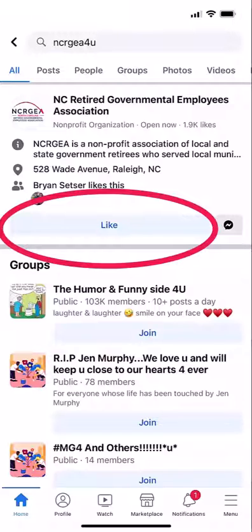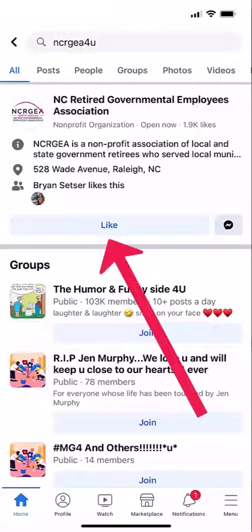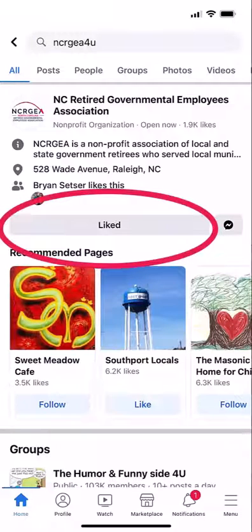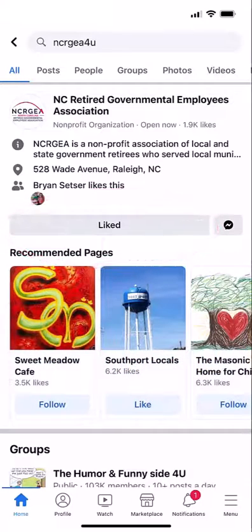In order to follow the NCRGEA Facebook page, you must select or click on the like button. Once you have done so, the button will turn gray and you will see a "d" at the end of the word "liked". That indicates that you will now receive updates and posts from our organization.